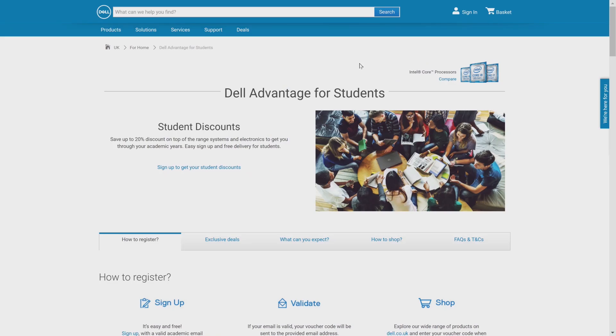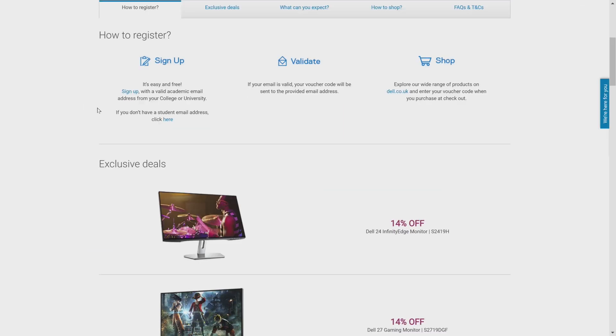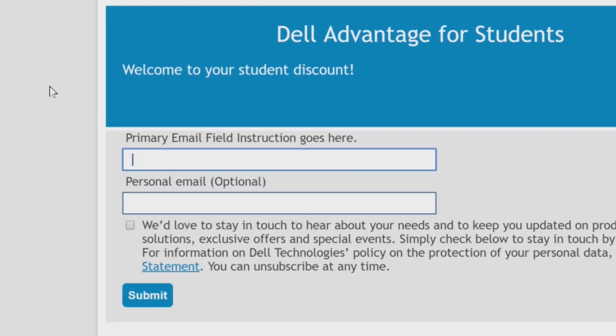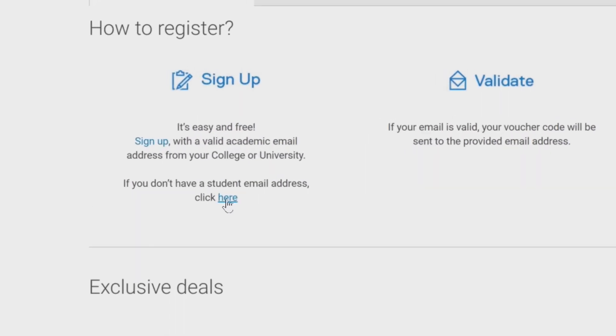On the Dell Advantage for Students page, you have two options. You can either click on Sign Up to get your student discounts, or browse to the How to Register section and click on Sign Up. On the web app application, you can insert your email address with your school domain and click on Submit. If you do not have a student email address, use the How to Register section and click here.